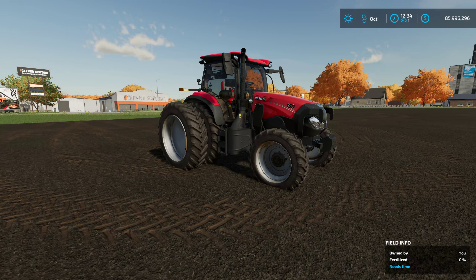Hey everyone, welcome back to Elm Creek, and of course that means we are going to be looking at another mod here on Mod Minute or So. This is a really beautiful Case IH Maxxum CVX, and it's from Whiskey Sierra Modding. I'll leave a link to the download in the description below — it's out on their itch.io website.